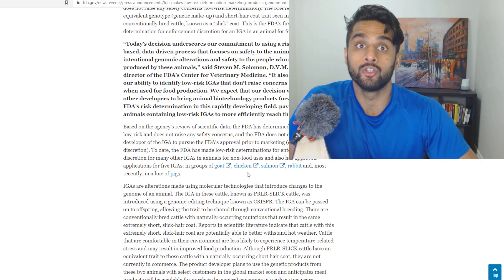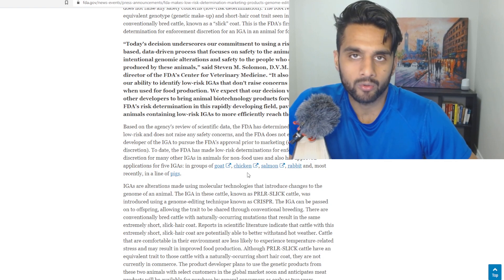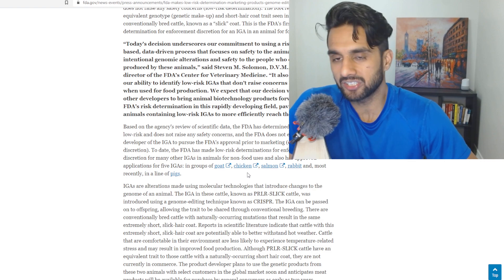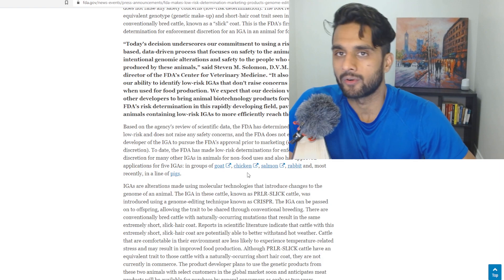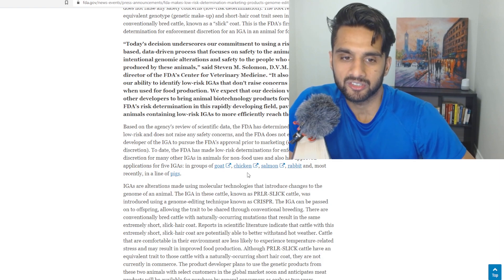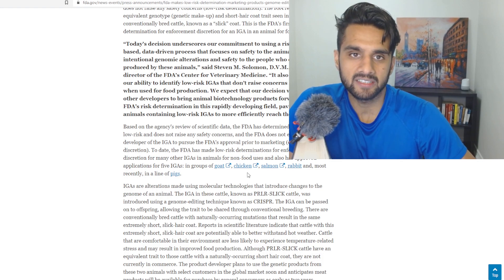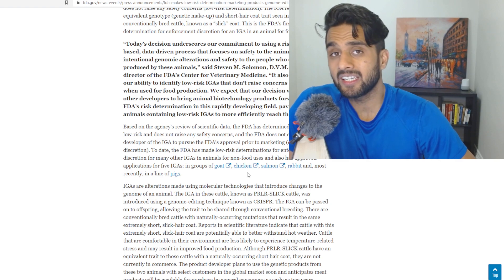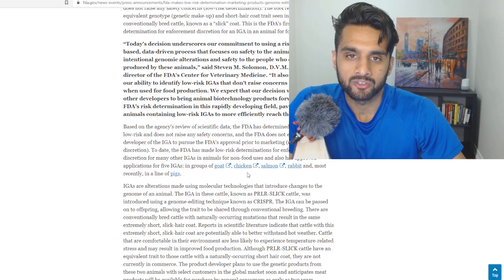I can see a huge opportunity here, putting aside the moral and ethics side of things. Financially, imagine if a company like Jaguar Biosciences spun off this type of business and partnered with Beyond Meat or Impossible Burger to look at alternative ways to create vegetable-based meats for vegans using CRISPR — but now I'm just going on a tangent.